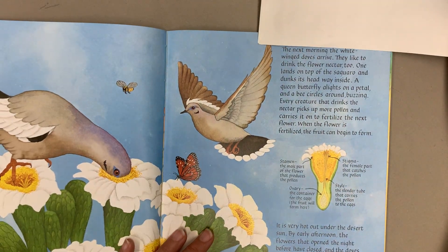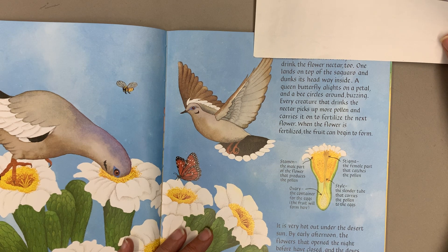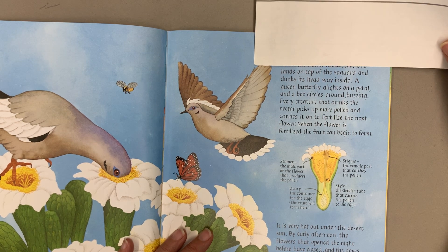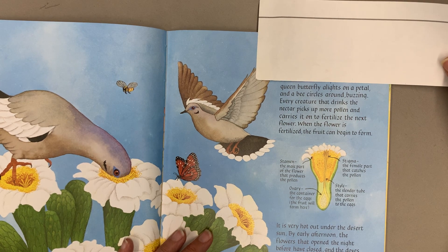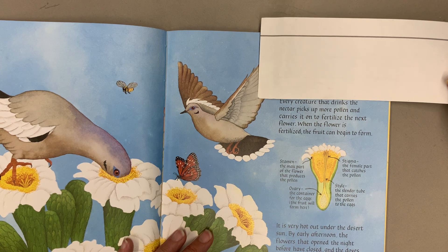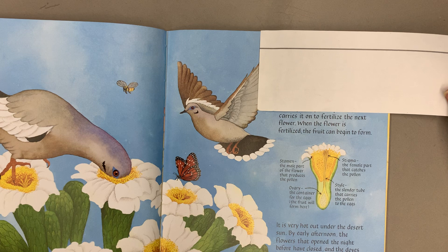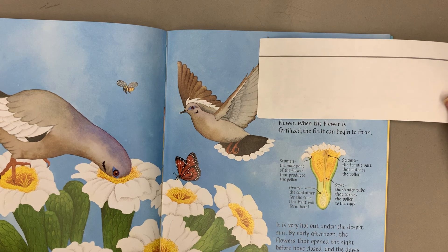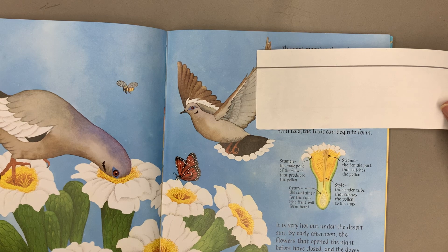The next morning, the white-winged doves arrive. They like to drink the flower nectar too. One lands on top of the saguaro and dunks its head way inside. A queen butterfly alights on a petal and a bee circles around buzzing. Every creature that drinks the nectar picks up more pollen and carries it on to fertilize the next flower. When the flower is fertilized, the fruit can begin to form.